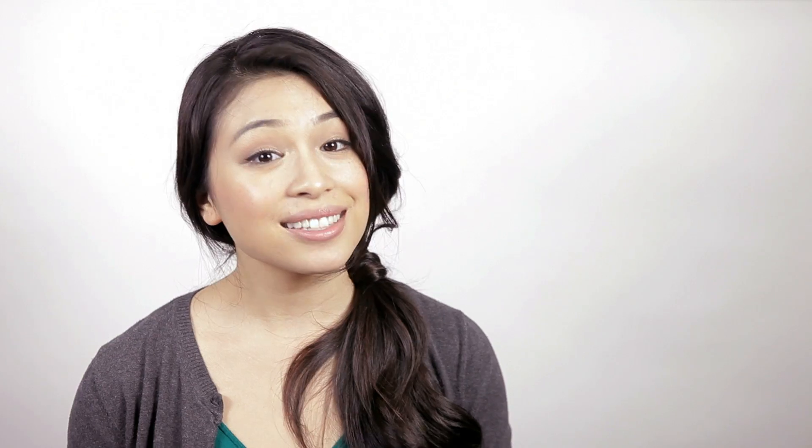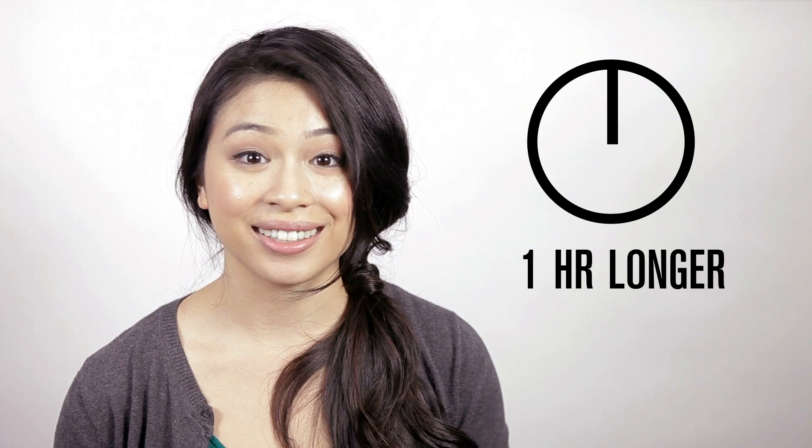Turn off Bluetooth. This allows your battery to live one hour longer, and it's one less signal your phone is busily searching for.